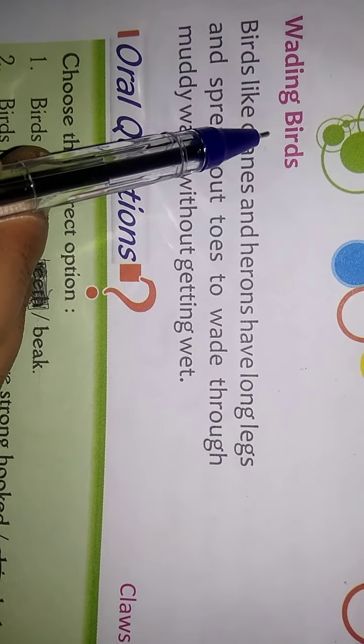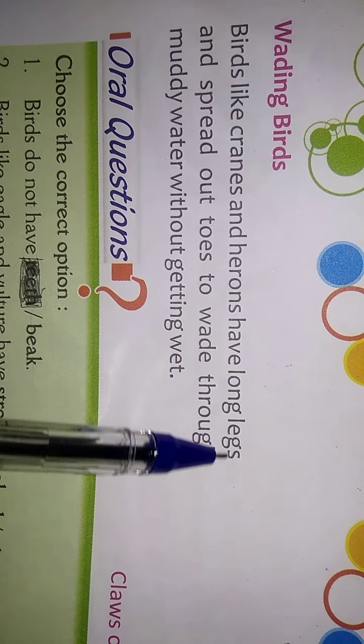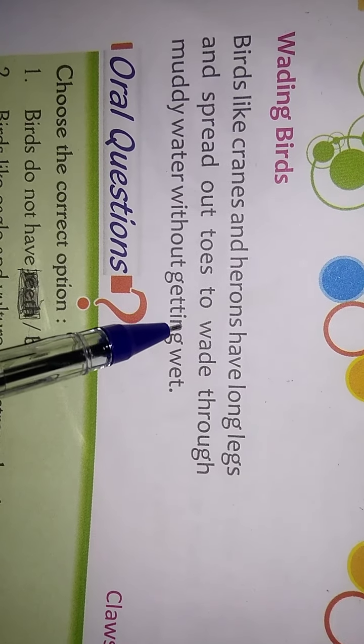Wading Birds: Birds like cranes and herons have long legs and spread out toes to wade through muddy water without getting wet.